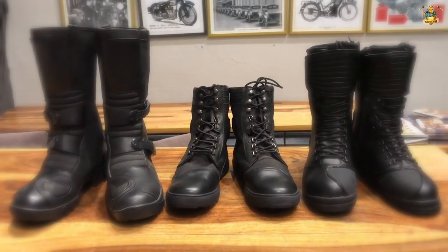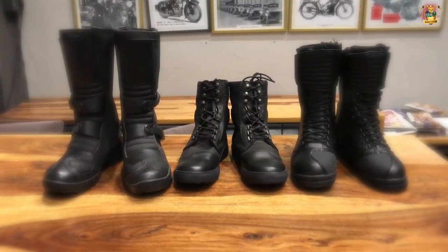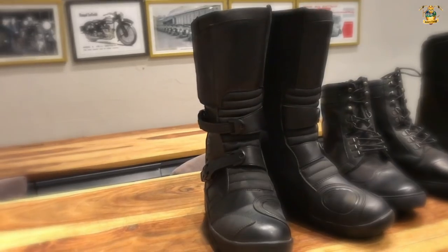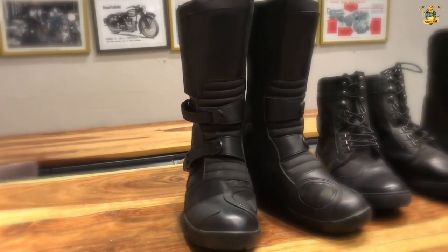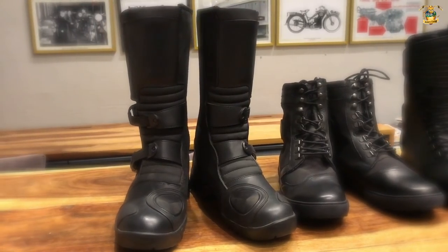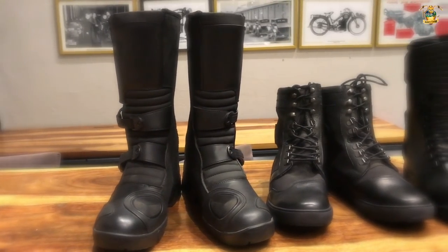What we're going to look at today is the Royal Enfield lineup of boots. Royal Enfield puts in its decades of experience of motorcycle exploration into the development of these boots, which gives you a lightweight, versatile pair of protective motor boots.